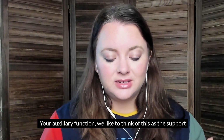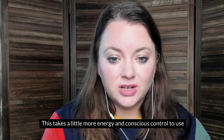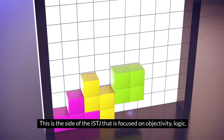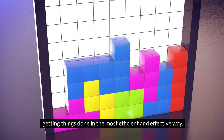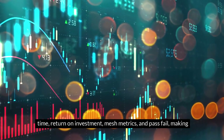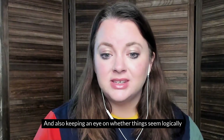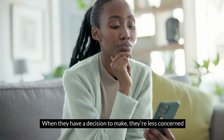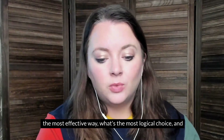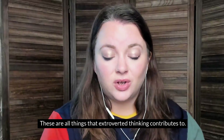Your auxiliary function is the support function for the dominant function. For ISTJs, this support function is extroverted thinking. It takes a little more energy and conscious control to use than introverted sensing, but it's still fairly natural. This is the side of the ISTJ focused on objectivity, logic, and getting things done in the most efficient and effective way — with a big focus on resources, time, return on investment, metrics, and pass-fail. They're concerned with what's the most logical choice, stepping out of decisions to see them objectively and not be swayed by personal bias.